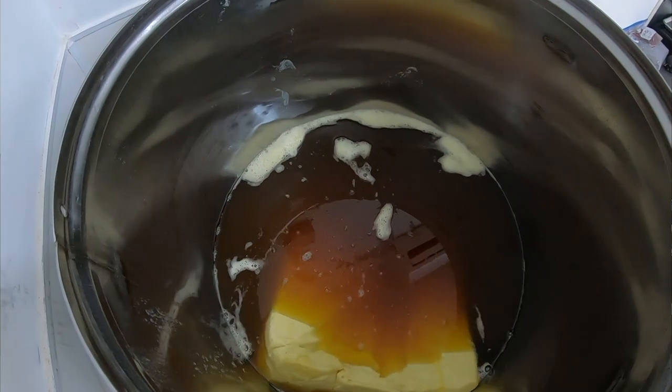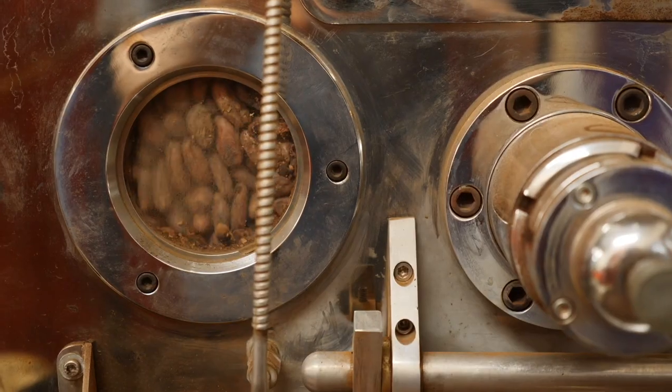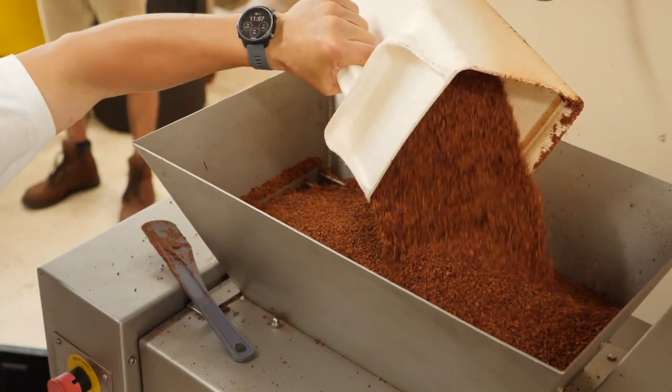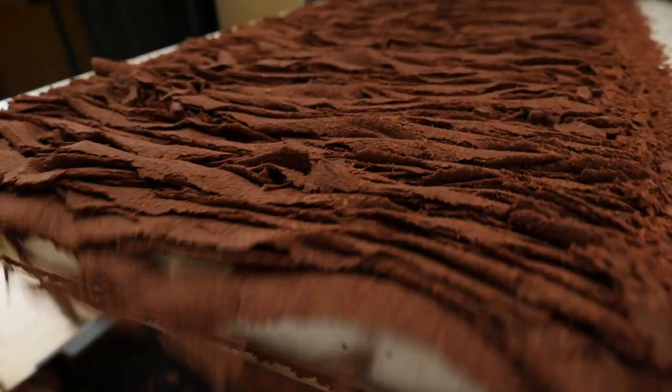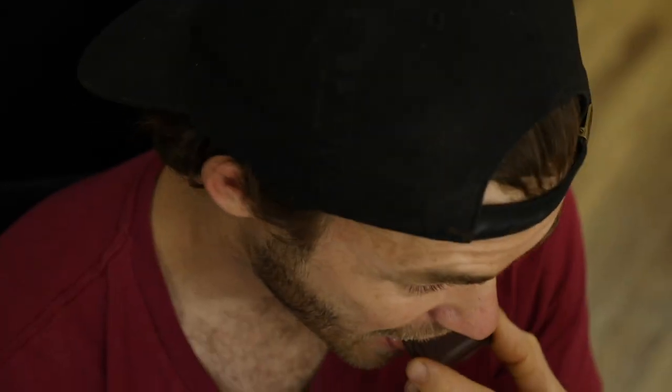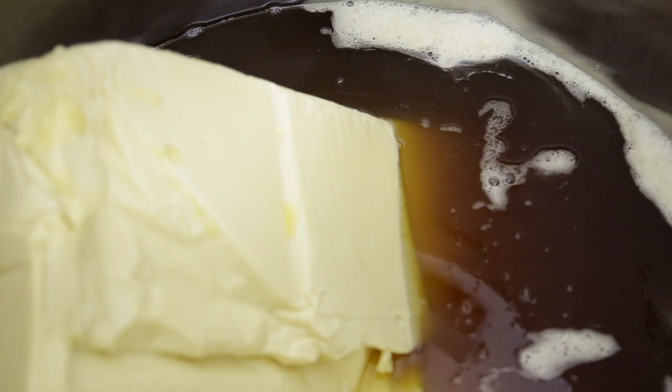I'll chew it a few times, then use my tongue to spread out the chocolate as it starts to melt, and I can experience the chocolate enrobing the rest of my palate as the cocoa butter melts. Once we roast the cacao seed, winnow it, and have nibs, we crush that up — and what you have is cocoa solids and cocoa butter, roughly half and half. When you chew it and spread it with your tongue, or when chocolate just melts in general, that's cocoa butter melting.